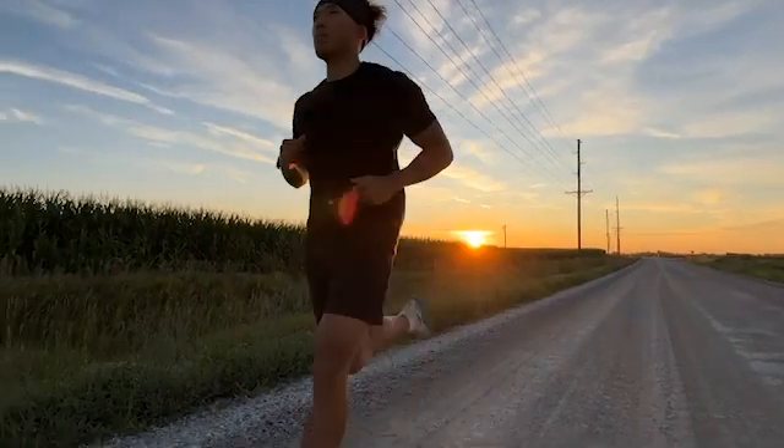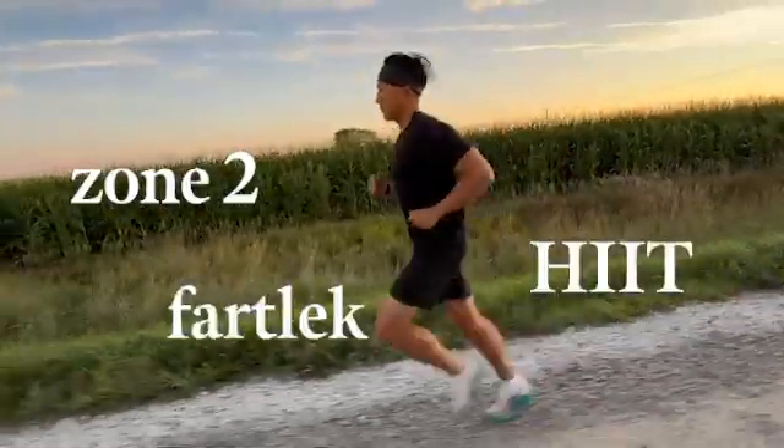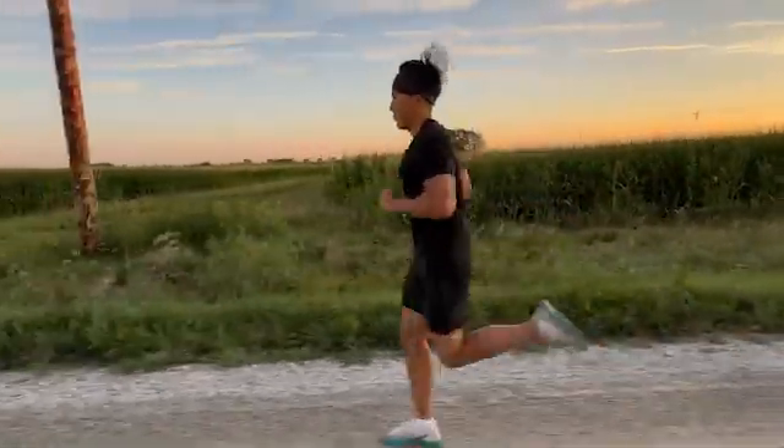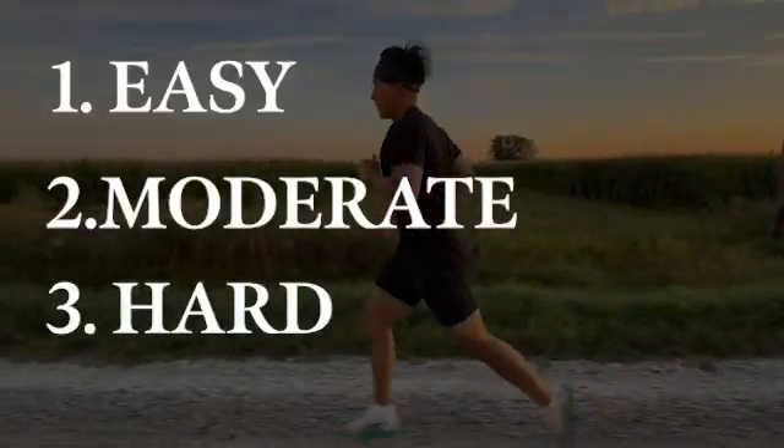So far, these are habits that will help your VO2 max, but to boost it to the next level, we have to exercise. I saved this for last because there are so many types — zone 2 training, fartlek, high-intensity interval training — and it can get confusing. So to simplify everything, I broke it down into different intensities. Throughout the full week, we want to ideally get 1 super intense workout, 2 moderate workouts, and 3 easy days plus a rest day.